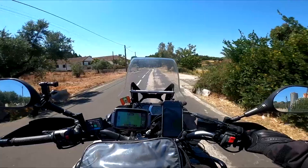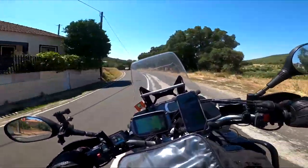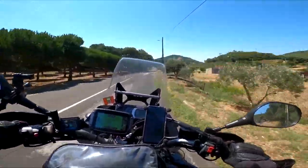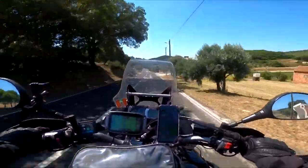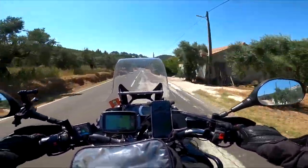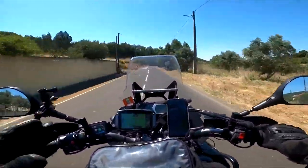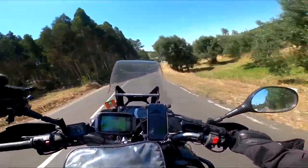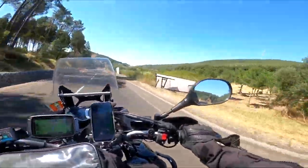The problem is, if I focus on the road I cannot focus on the landscape, which is also nice. Damn. I guess I will check the videos later on. Guys, sorry for the wind noise, but it's impossible to have the visor closed — it's too hot, man.